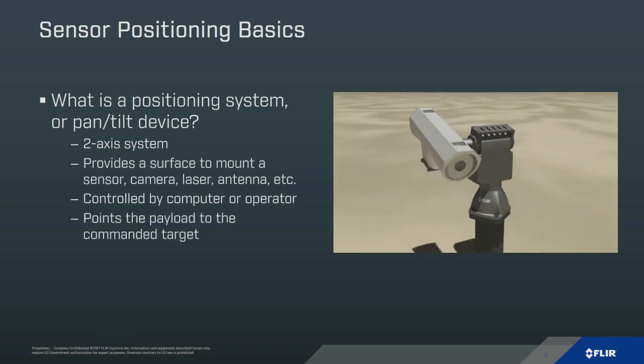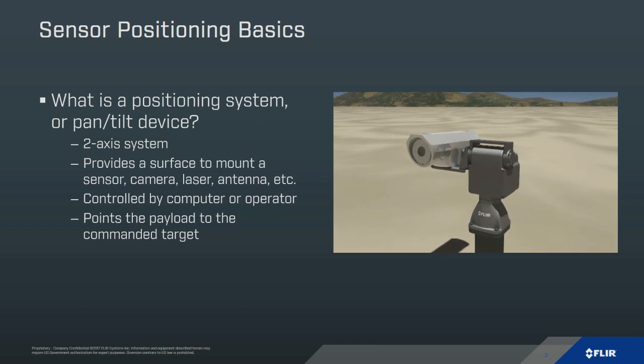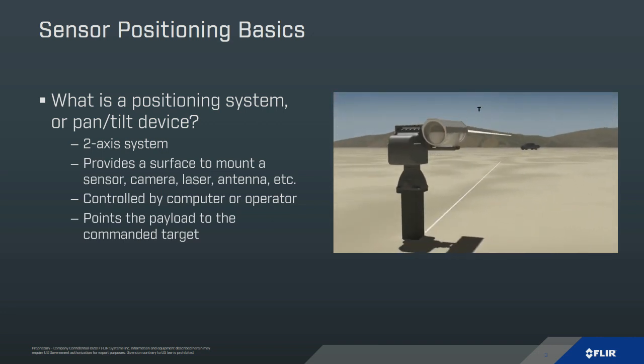A lot of people here may be familiar with sensors, but may not be on a first-name basis with pan-tilt units. For those who aren't familiar, it's pretty basic — it's a two-axis positioning system. Panning is left and right, tilting is up and down. It provides a surface for mounting a camera, sensor, or any other kind of payload: antennas, lasers, anything that has a directional requirement. It tends to be controlled by computer, though we also see some joystick applications. The idea is to point that payload exactly at the target you've commanded it to.